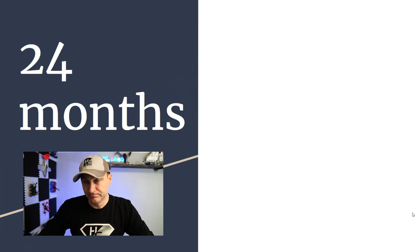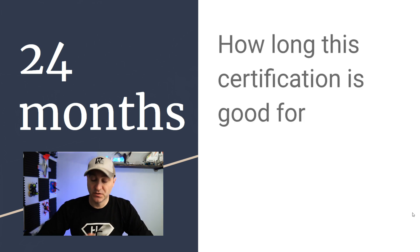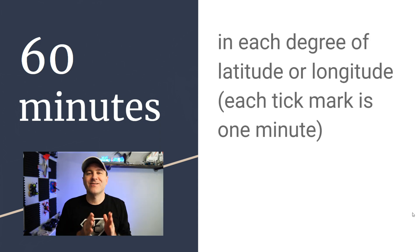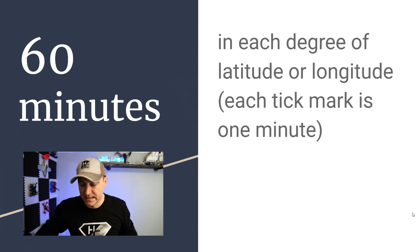24 months, also known as two years, is how long your certification is good for. You have to recertify every two years and you can do it online — it's pretty easy. 60 minutes is a trick question: there are 60 minutes in a degree of latitude or longitude, and each tick mark on the map is one minute.